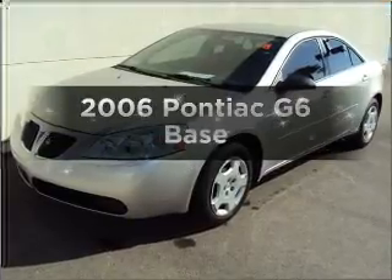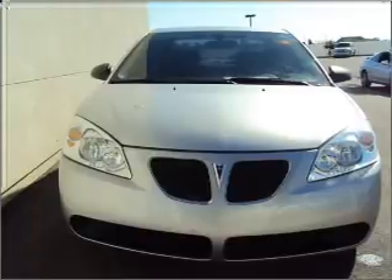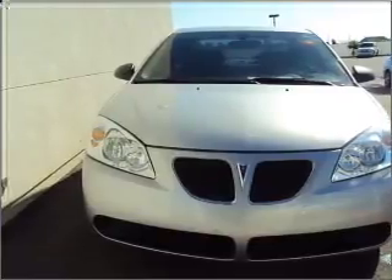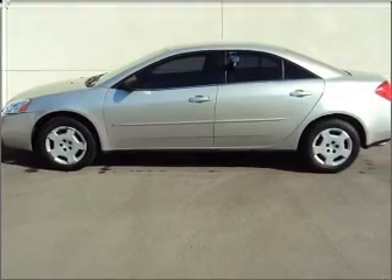Check out this 2006 Pontiac G6. If you're looking for a first-rate auto, this one could be yours today. With an efficient four-cylinder engine connected to a smooth shifting automatic transmission.